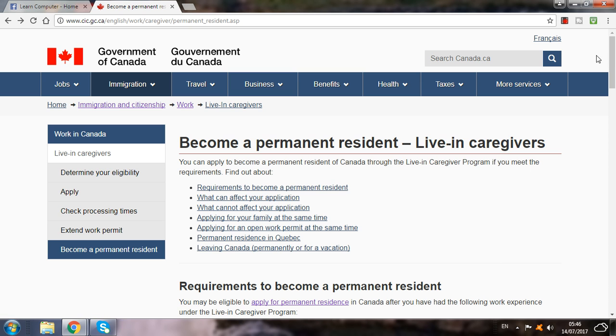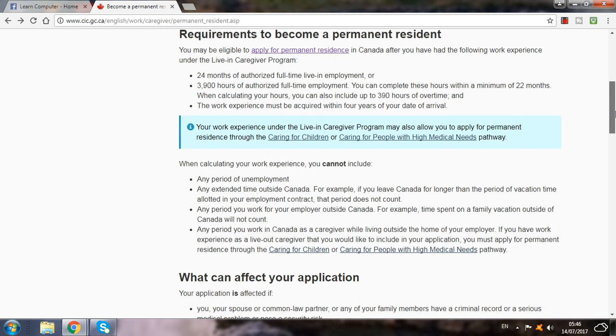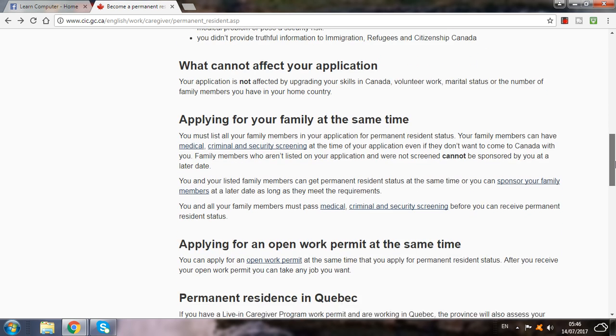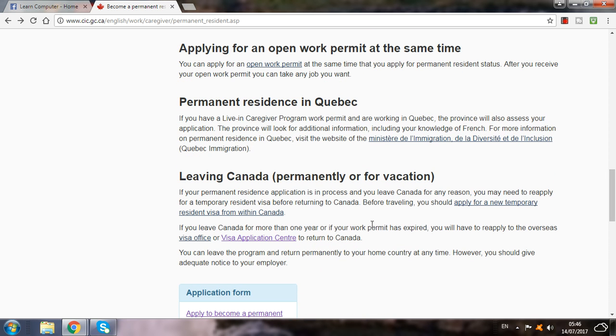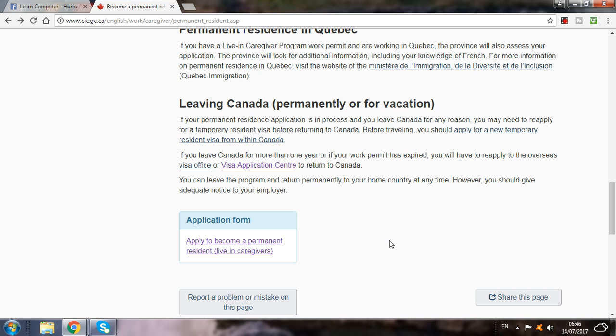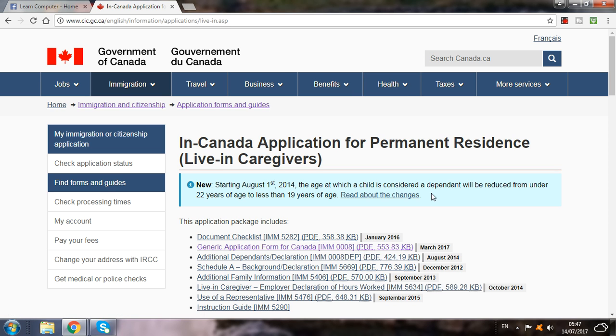Here is where you apply. This is the application center — if you have the Canada permanent residency application form. Here you can apply to become a permanent resident as a live-in caregiver, so click on this. Here you will see a document checklist, general application form, and additional documents. So here you see 'live-in caregiver' — click on this.